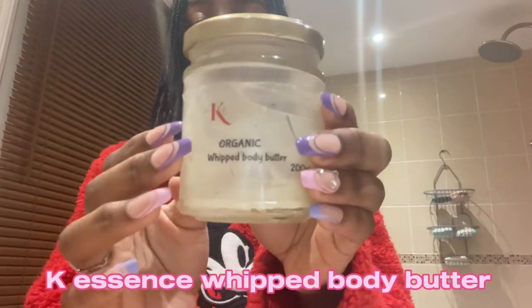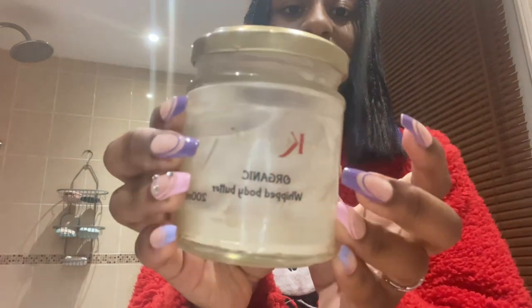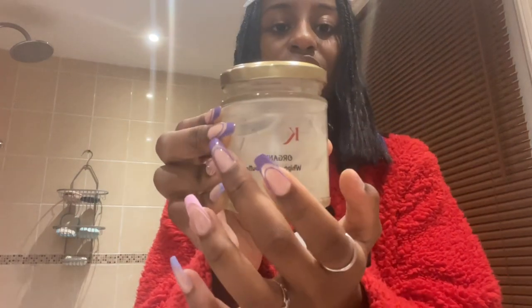This one is my most used — I think I had two of these but I had three. I had a cherry one, this one's lemon sherbet flavored. I also had the K Essence organic shea butter — it's made out of shea butter and it's 100% natural. Very lovely.